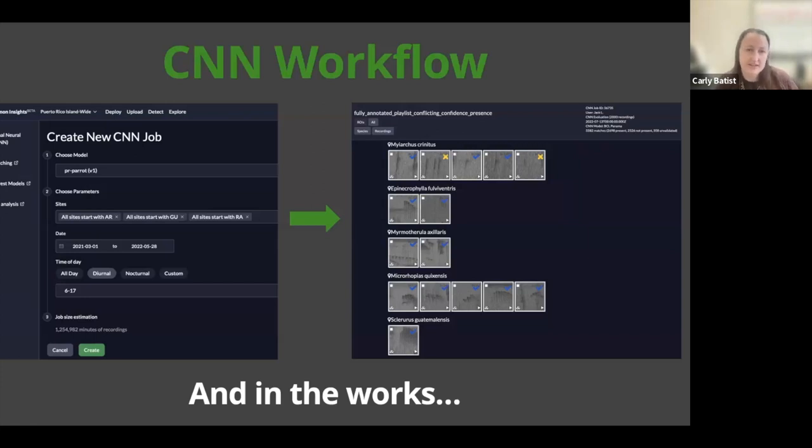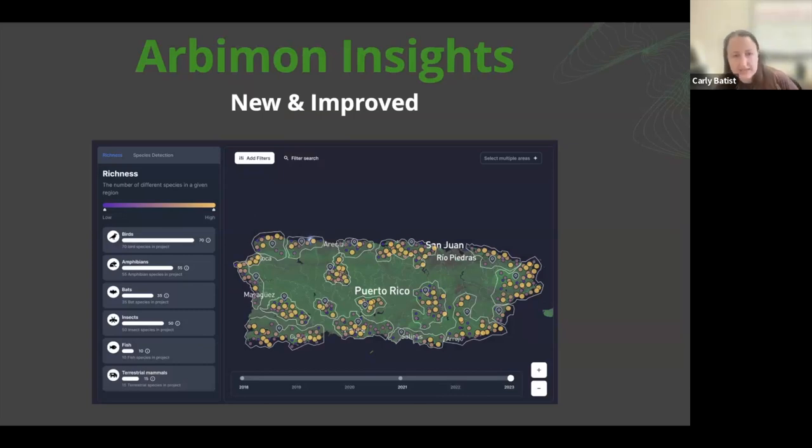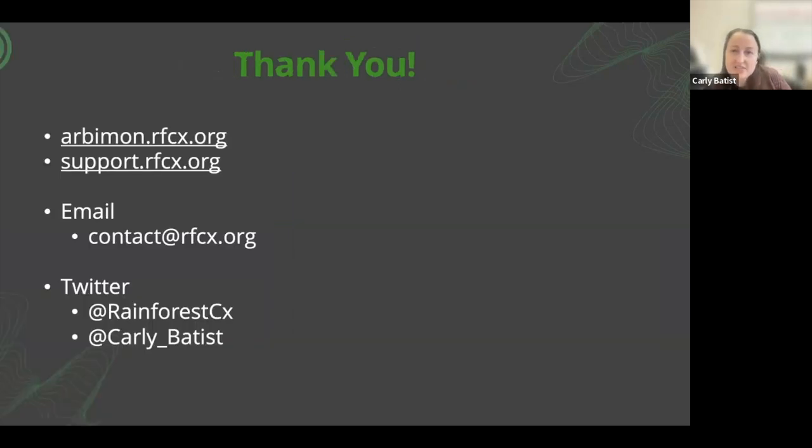We're also working on a new update to the insights page — more intuitive and user-friendly maps and comparison tools, adding metrics and dashboards to make data even more accessible, and adding a DOI to the insights pages so you can share your insights page with different stakeholders with a distinct link for your project.